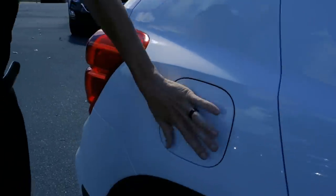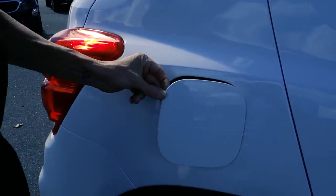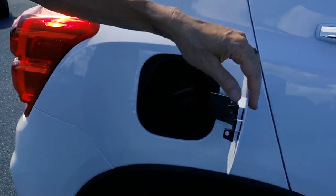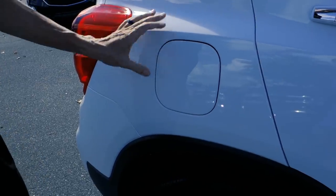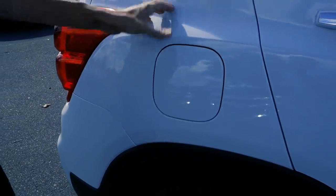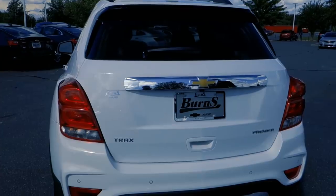The gas cap is easy to open — I've been asked this a lot. You just push in and it pops open, push it again and it closes. Simple as that.